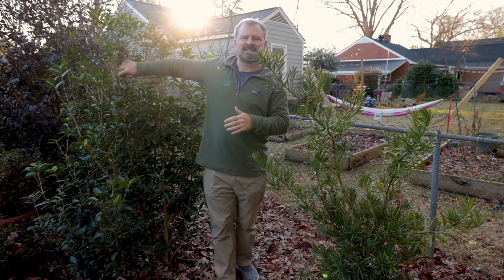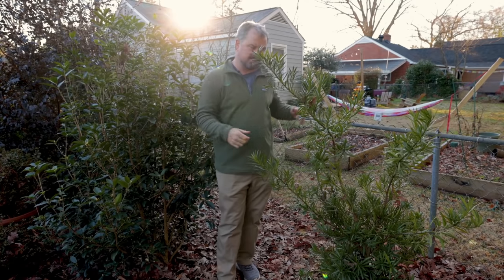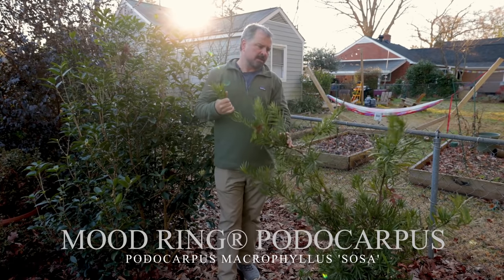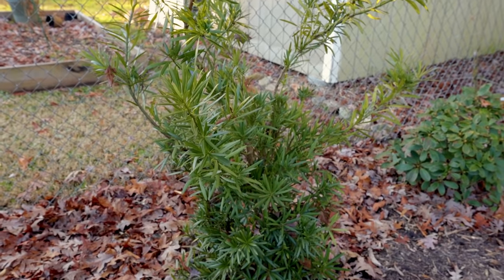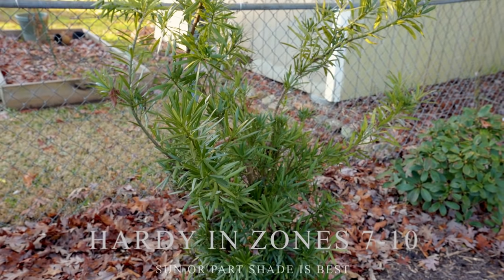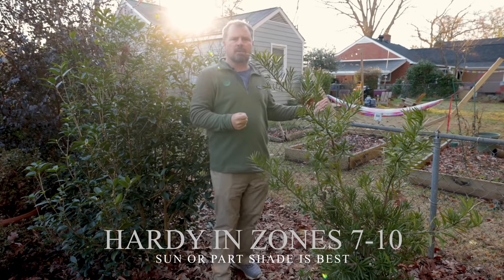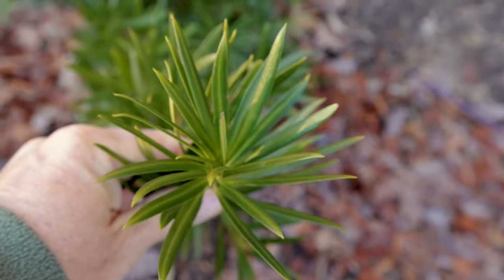I moved over one plant — this is that Osmanthus fragrans that I was standing next to; I can still smell it — to this mood ring podocarpus. I really love this plant. This is a great plant for screening in a narrow space. I'm on a small urban two-tenths of an acre lot, so I don't have a lot of space. I'd like to create a border between very small lots, and this is just a great choice for that.